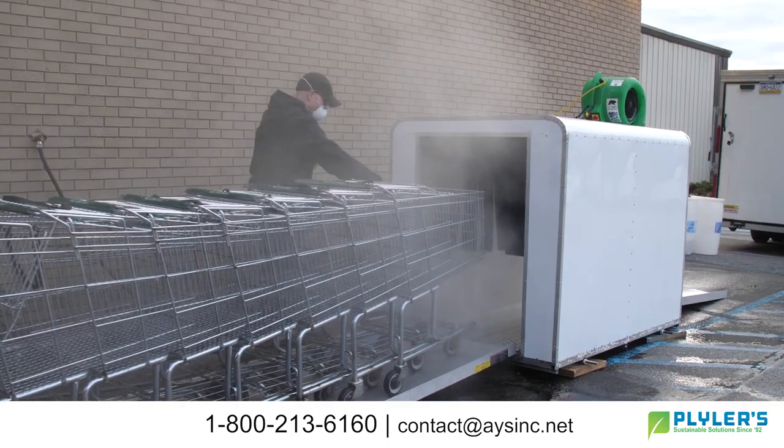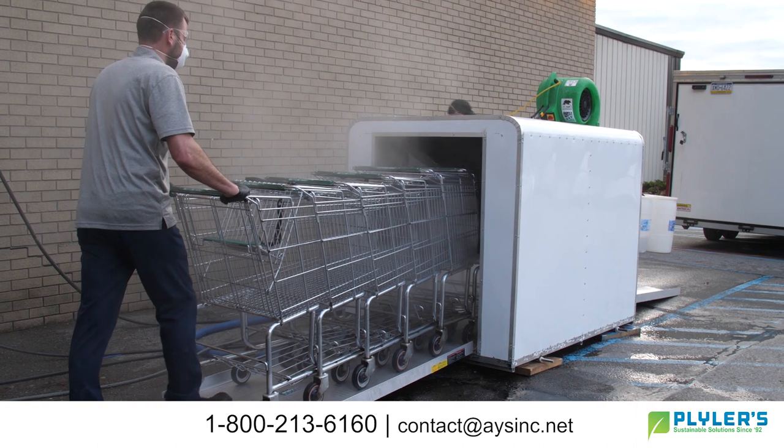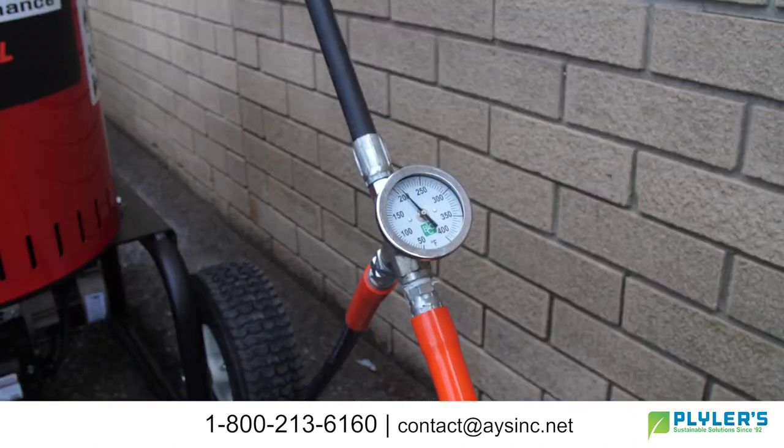We'll start with a visual inspection to remove any trash from all carts. Then the entire cart — not just the handle — is pressure washed at a bacteria-killing temperature of 200 degrees Fahrenheit.